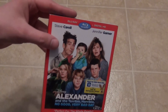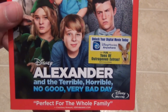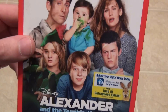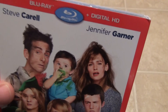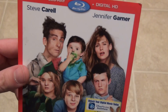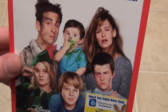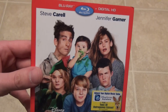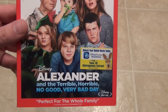Hey everyone, today I've got a quick blu-ray unboxing to show you guys. This is Alexander and the Terrible, Horrible, No Good, Very Bad Day from Disney, stars Steve Carell and Jennifer Garner. Never seen this movie, don't know anything about it really. It looks sort of interesting but also kind of like a movie that's really geared for younger kids.